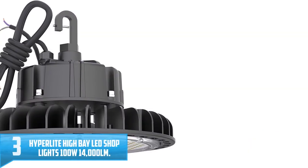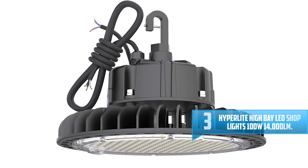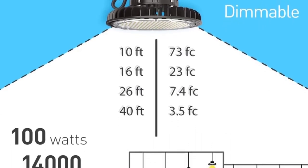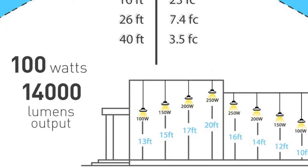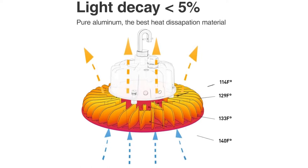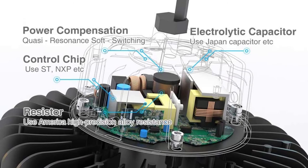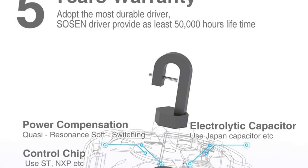Number 3: HYPERLITE High Bay LED Shop Lights 100W 14000 LM. HYPERLITE High Bay LED is an industry-leading light when it comes to wide and high brightness. This model is capable of producing 14,000 lumens of brightness output. With HYPERLITE High Bay LED, you no longer have to deal with frustrating and hassle installation — the setup takes around 3 minutes. The light features a dustproof and IP65 certified water-resistant design, so it will not get damaged easily even under bad weather conditions. The package also includes a 1-foot safety cable to keep the light perfectly safe and stable.